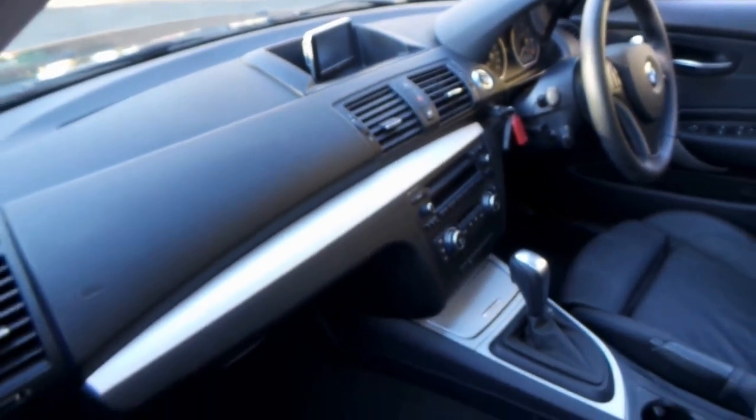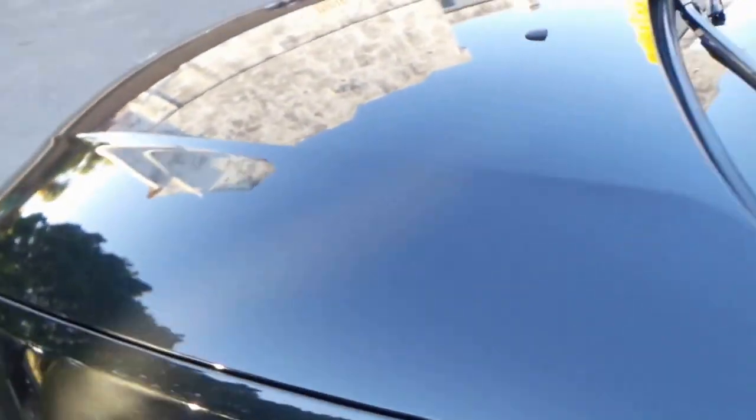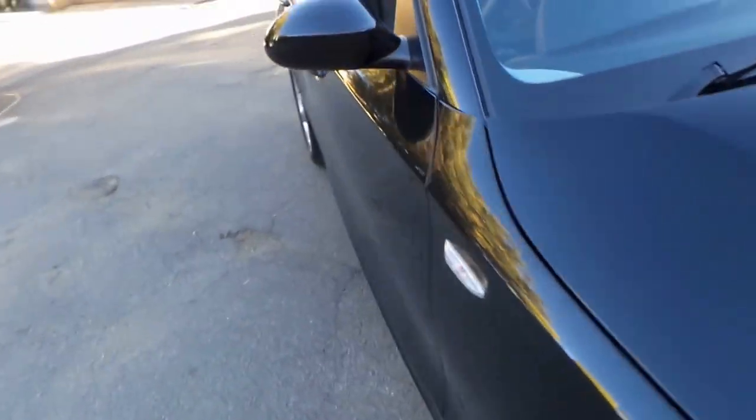Aftermarket navigation with the BMW emblem on it. Now when we say aftermarket, it is actually a BMW feature that's been fitted to the car, but of course it's not integrated into the dash.